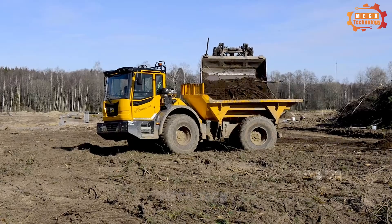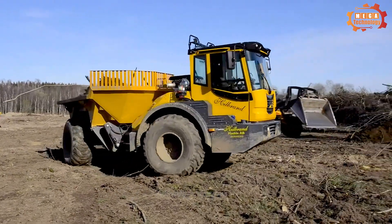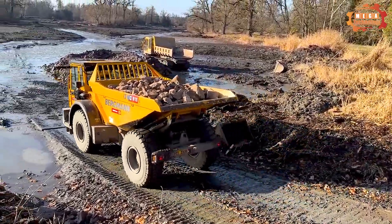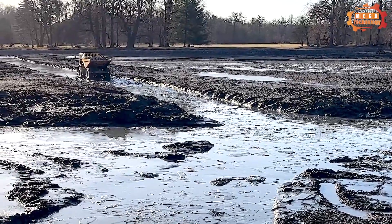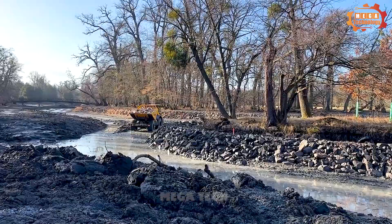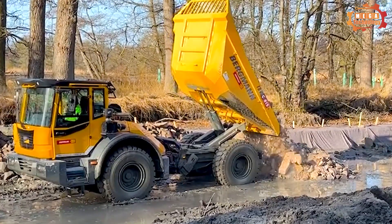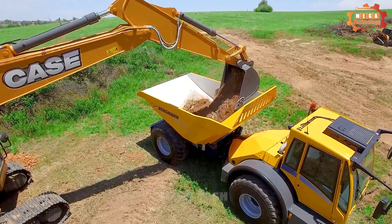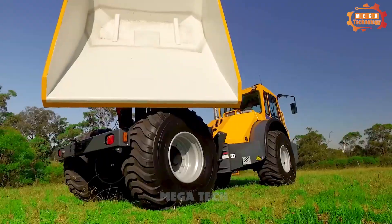The Bergman C815S is an 8-ton wheel loader manufactured by Germany's Bergman Group. It is composed of a chassis, engine, transmission system, hydraulic system, and cabin. The cabin is spacious and comfortable, equipped with an air conditioning system, a large windshield, and a flexibly adjustable driver's seat. The Bergman C815S operates flexibly on all terrains and is capable of climbing grades up to 45%. It is equipped with a hydraulic suspension system to reduce vibration and bring comfort to the driver.